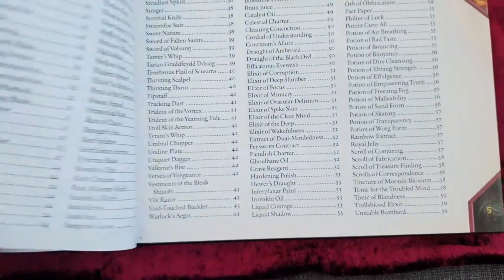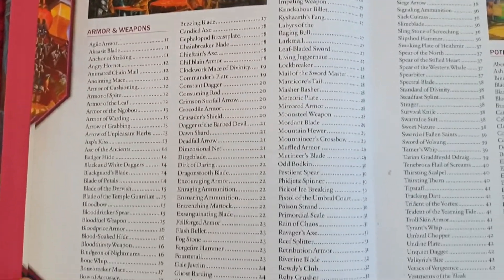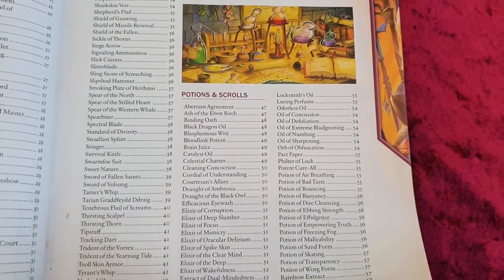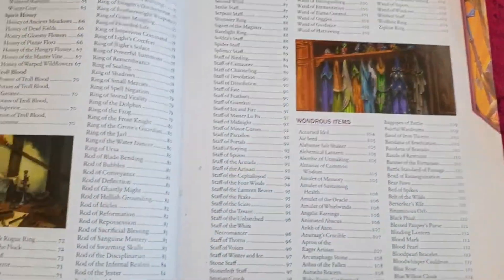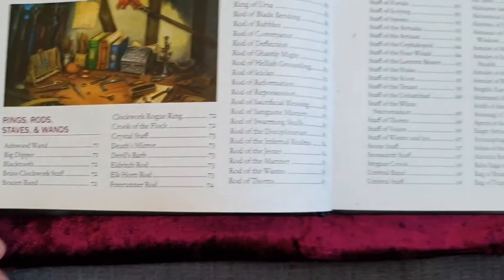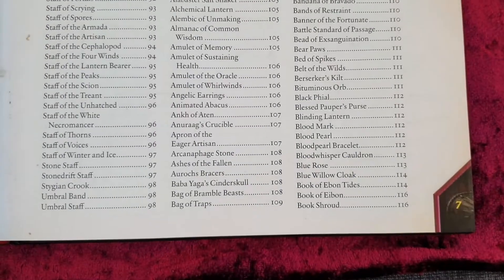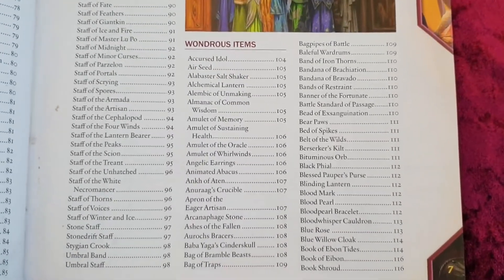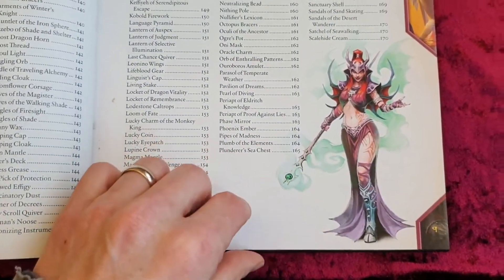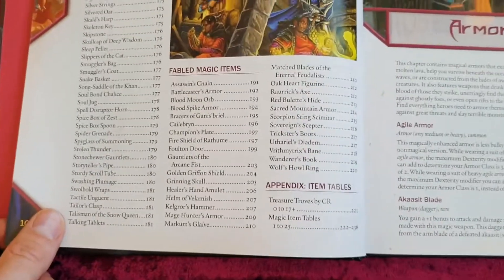There are many things in here. There's the armor and weapons section, potions and scrolls — scrolls are kind of one-time use things. You have a section on rings, rods, staves, and wands. You get wondrous items, which are items that could kind of level up through time, kind of like those weapons and armor of divergence. And then you have the fabled magic items right there in the back.